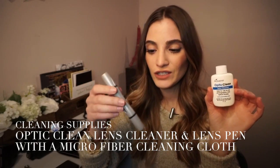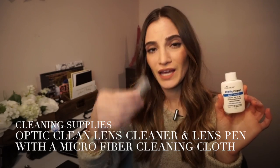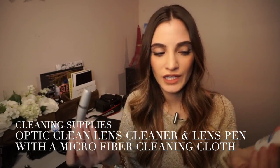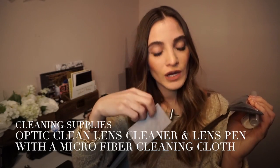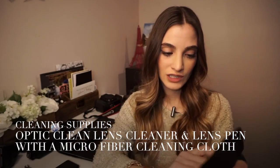Some other things I use: Optic Clean, Lens Cleaner, and a Lens Pen — it's like a cleaner for your lens. Really handy to have. I also use a microfiber cleaning cloth to clean with the lens cleaner.